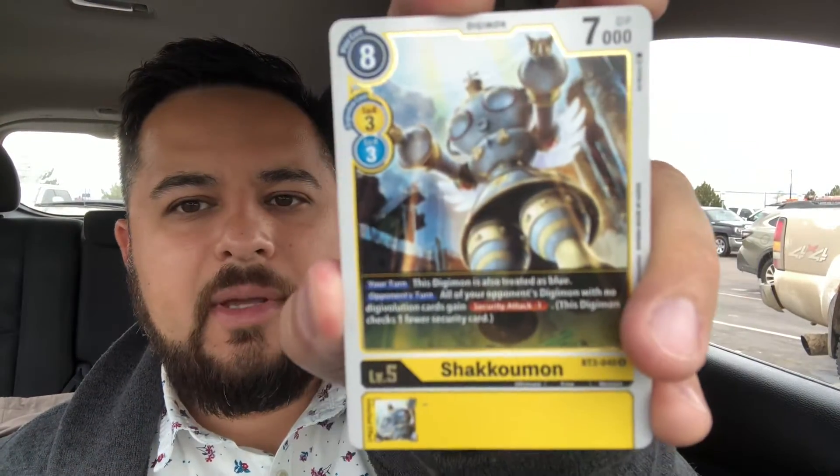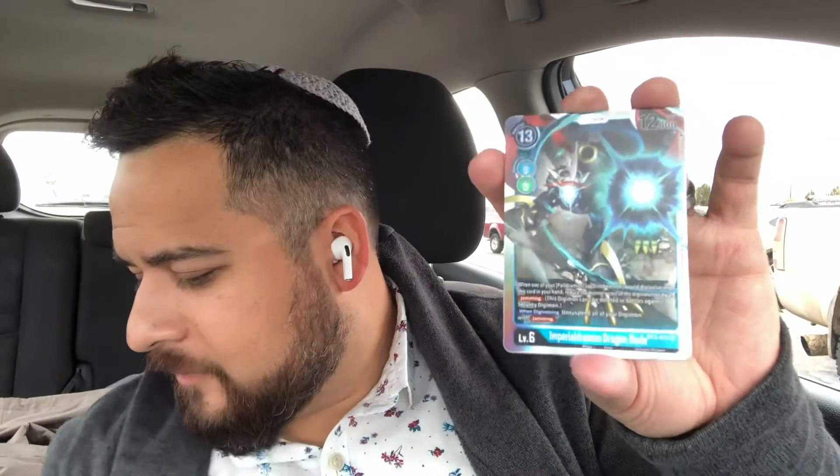Gijimon — yes, I remember that little dude. Next one: oh my gosh, it's got a holo accent — Shacomon. I think that's supposed to be the best one in the pack. It's got different colors and an inherent effect, and a little holo ring around the corner. Then holy crap — ImperialDramon Dragon Mode, level six, 12,000 DP. I don't know what this is but that looks freaking cool. I'm hoping that's the money card. DP is maybe like HP, and this is card number 009.